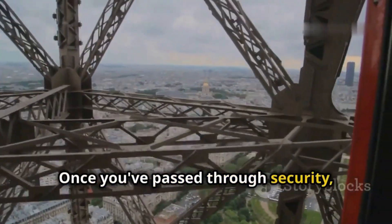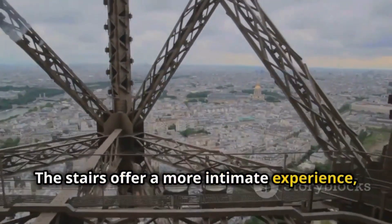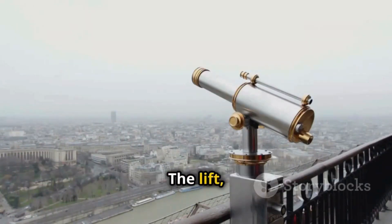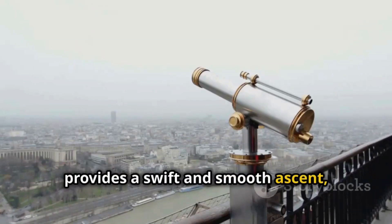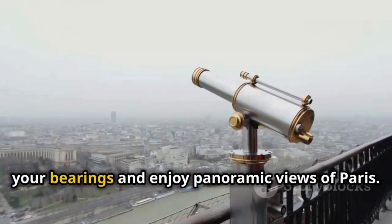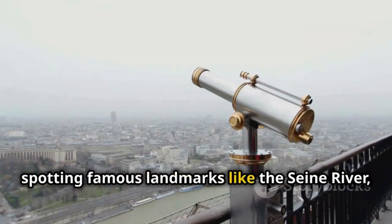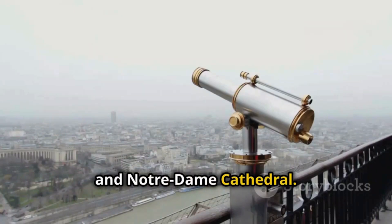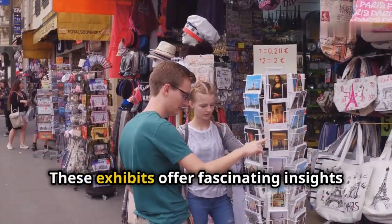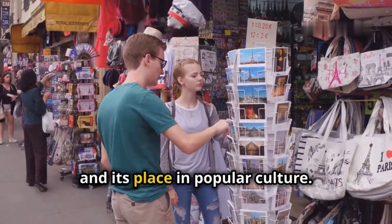Once you've passed through security, you can choose to take the stairs or the lift to the first level. The stairs offer a more intimate experience, allowing you to feel the structure's strength and see the city unfold beneath you with each step. The lift provides a swift and smooth ascent, perfect for those eager to reach the top quickly. The first level is a great place to get your bearings and enjoy panoramic views of Paris, spotting famous landmarks like the Seine River, the Louvre, and Notre Dame Cathedral. You'll find a souvenir shop, a snack bar, and interactive exhibits about the tower's history, offering fascinating insights into its construction, its role in world fairs, and its place in popular culture.